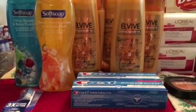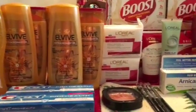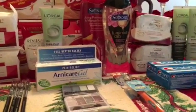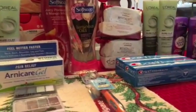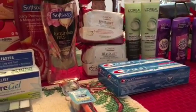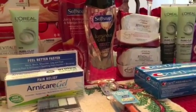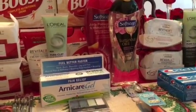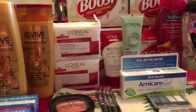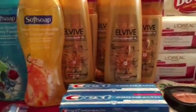Hello everyone, this is Pam with Pam7$47 coming at you on Sunday, January 21st to share my haul from CVS. They had some amazing deals going on again this week — I think this is the third week in a row with fantastic deals. I did multiple transactions on different cards, and some of these deals were a limit of one, so I used more than one card.